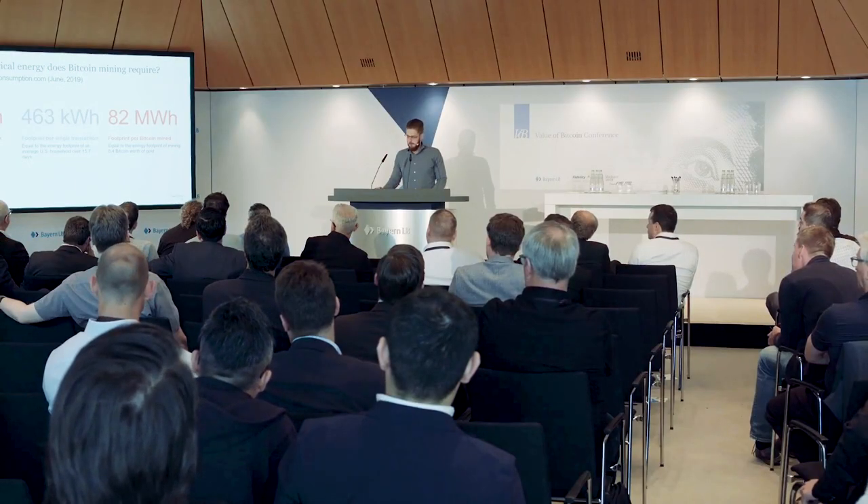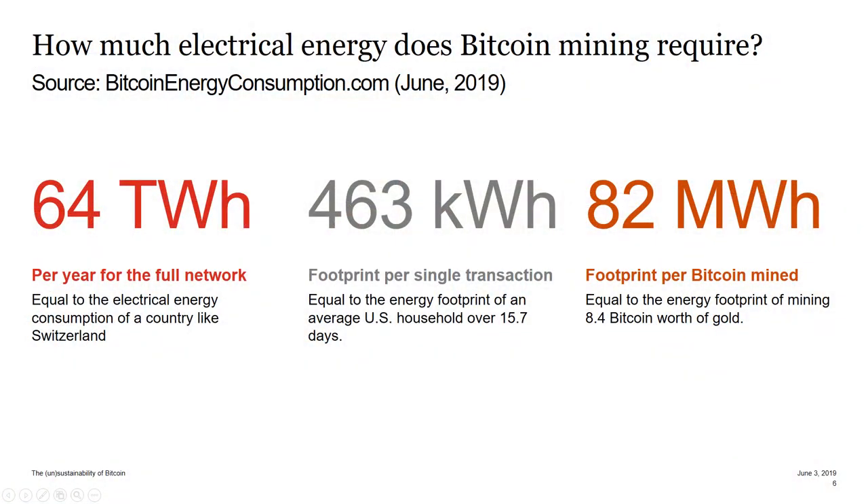Here's also an interesting number: 82 megawatt hours per bitcoin mined. By comparison, mining gold takes about the equivalent of 8.4 bitcoin's worth of gold. So even mining gold is relatively more efficient than mining Bitcoin.